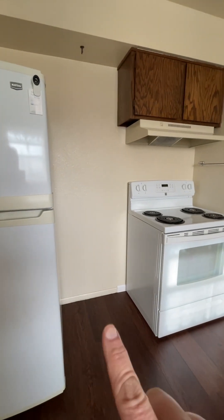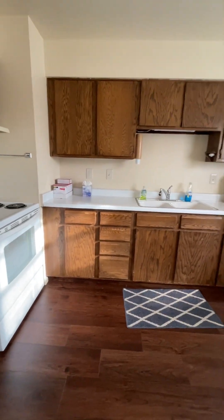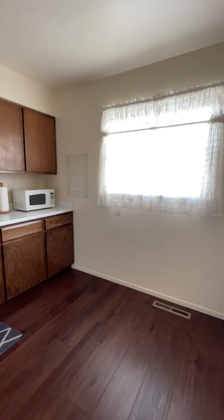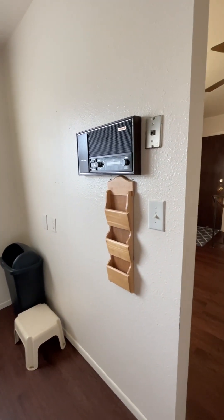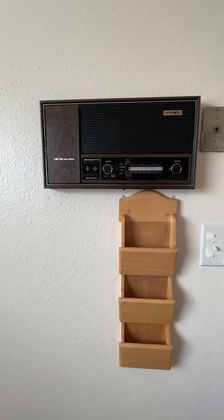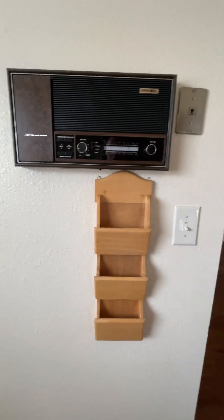Here's the kitchen area. That space would be nice for like an extra storage cabinet or a little island or something. Looks like you've got a PA system — door speakers and patio speakers, and a little radio.